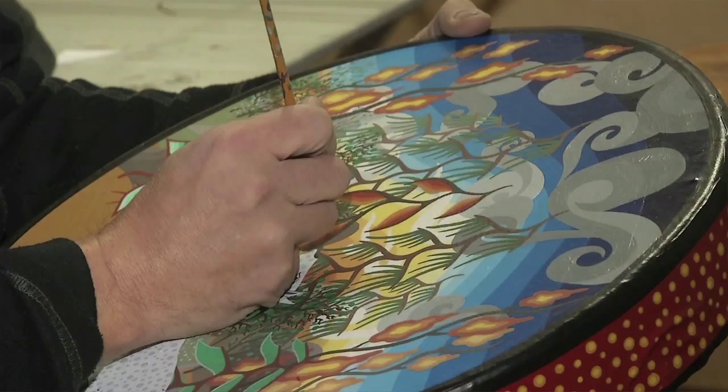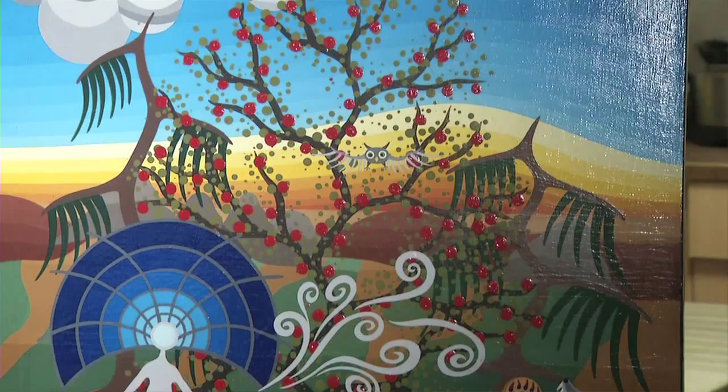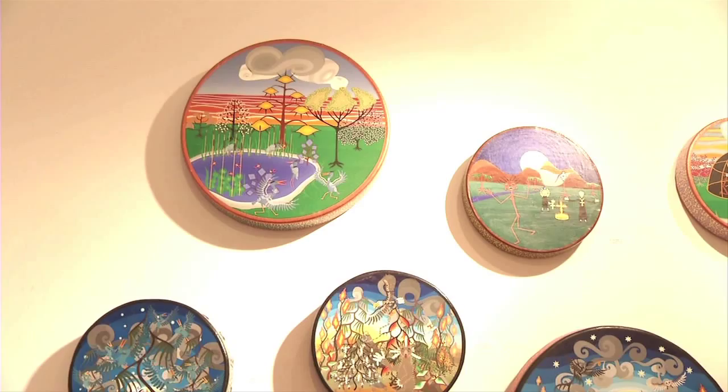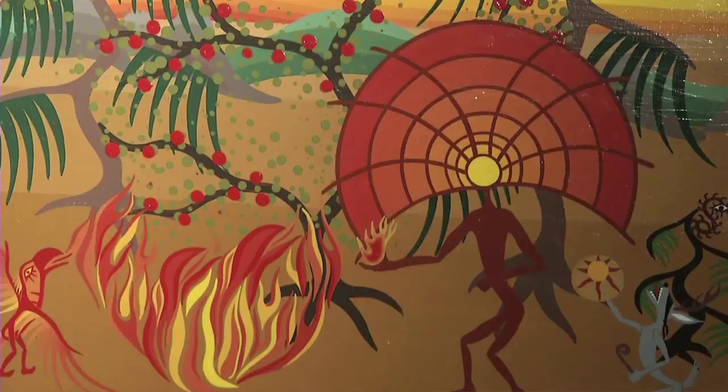I first learned how to do west coast art — totem pole art — and I transferred what I'd learned onto pictographs. In First Nations art, pictographs refer to the art found on the walls of caves or the edges of cliffs. It seems to come alive; it's a new art form based on an old art form. His work can be found all around town, including this piece at the Performing Arts Centre.